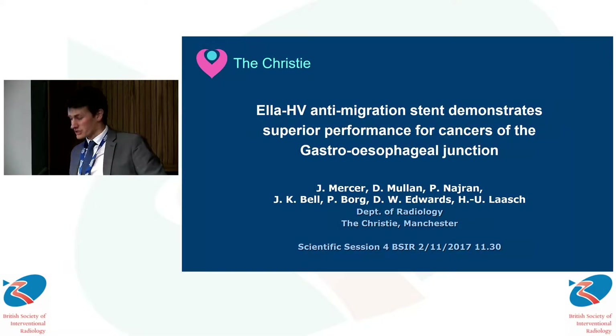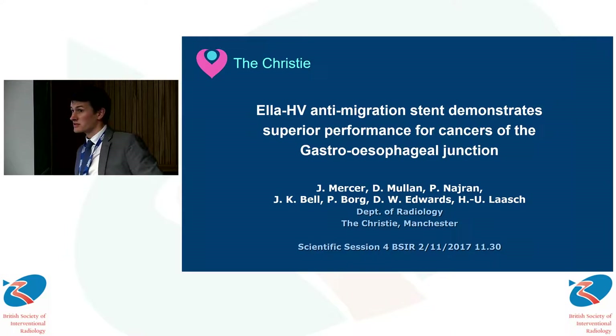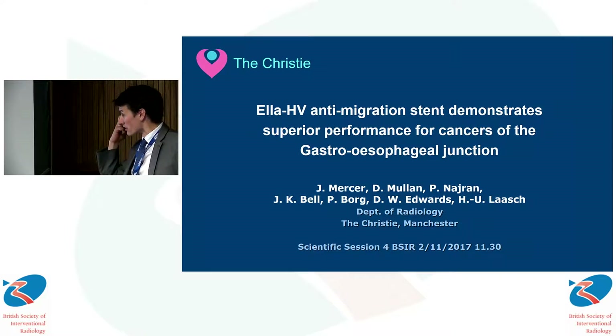Good morning. My name is Joe Mercer and I'm going to be talking about distal esophageal stent migration, in particular reference to the Christie's experience of the LRHV stent.